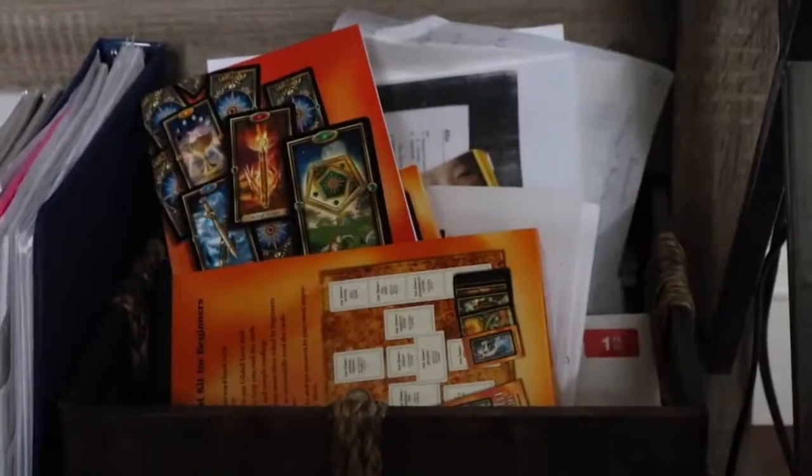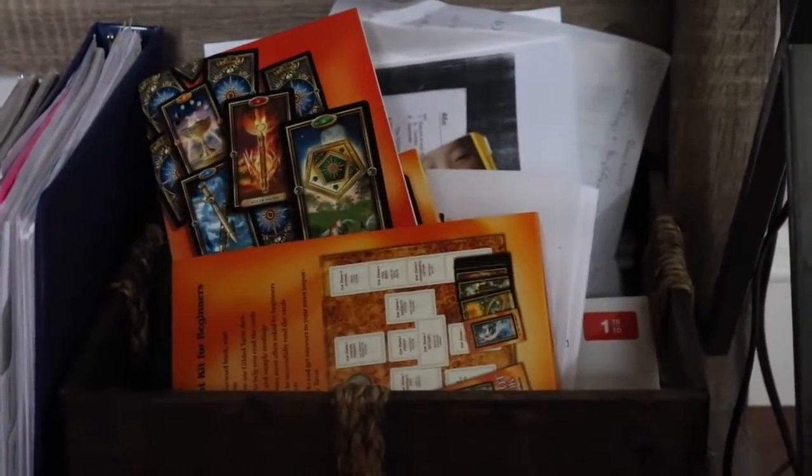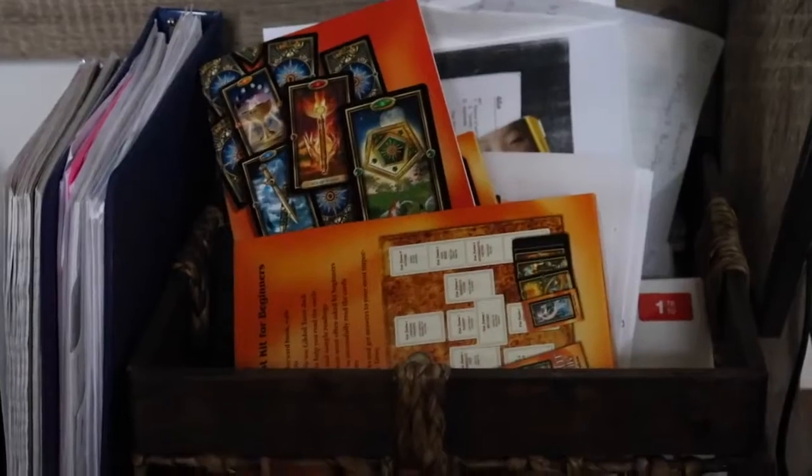Under my desk I just have my camera case, some school binders, a basket of textbooks, random assignments that I need to throw out, and my tarot cards. It's just a random basket.